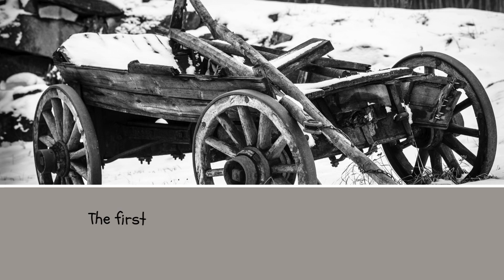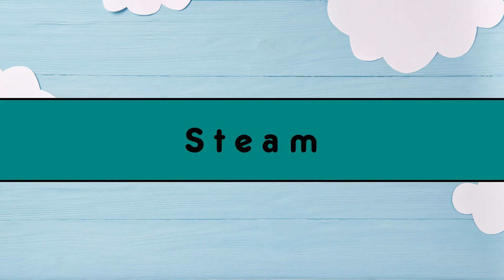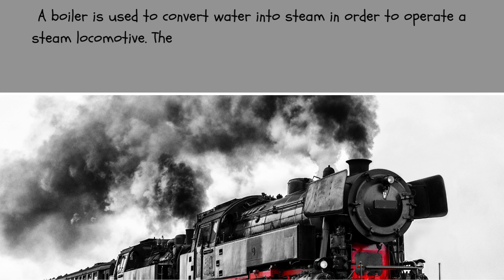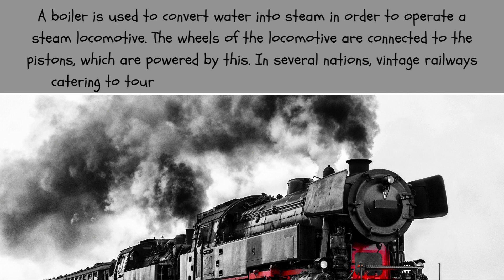The first trains were drawn by horses, driven by gravity, or dragged by ropes. A boiler is used to convert water into steam in order to operate a steam locomotive. The wheels of the locomotive are connected to the pistons, which are powered by this steam. In several nations, vintage railways catering to tourists and enthusiasts still utilize steam engines.